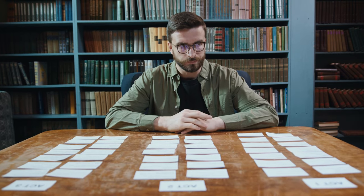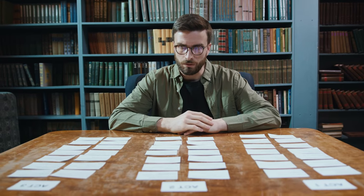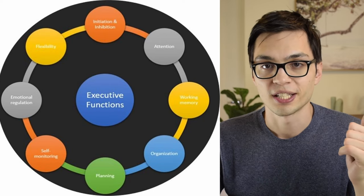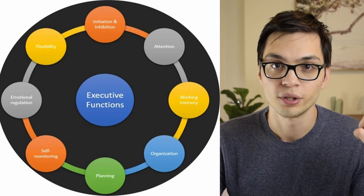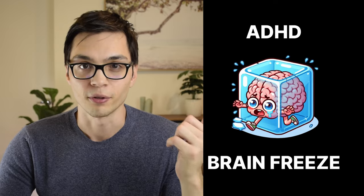Every single task that exists is comprised of many, many smaller steps, and the executive functioning system used to organize, keep track of, and sequentially work through these steps is getting completely fried because of the ADHD brain's attempt to keep all 100 steps — all 100 tabs — open simultaneously. This leads to overwhelm, and we call this ADHD brain freeze.